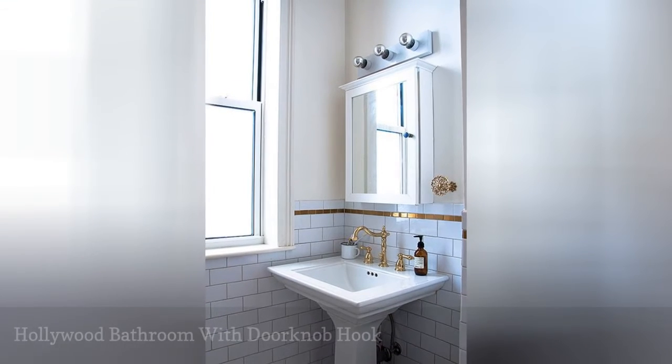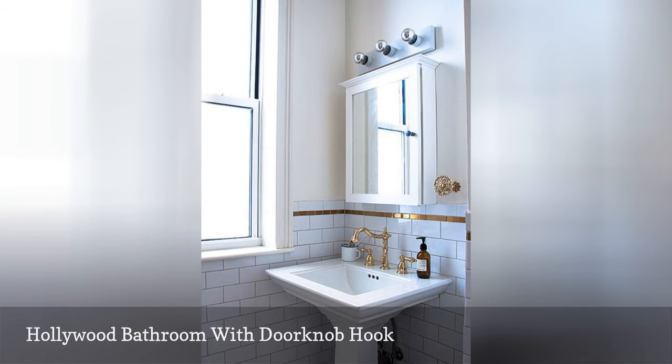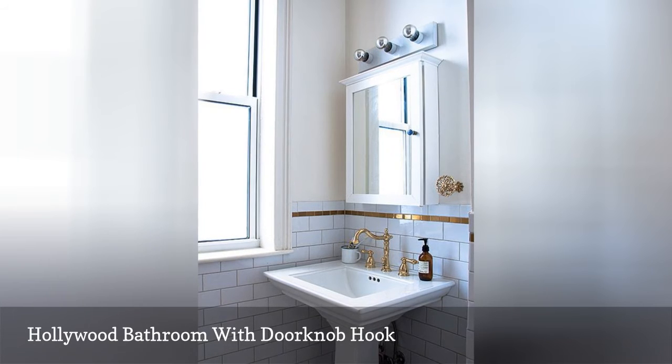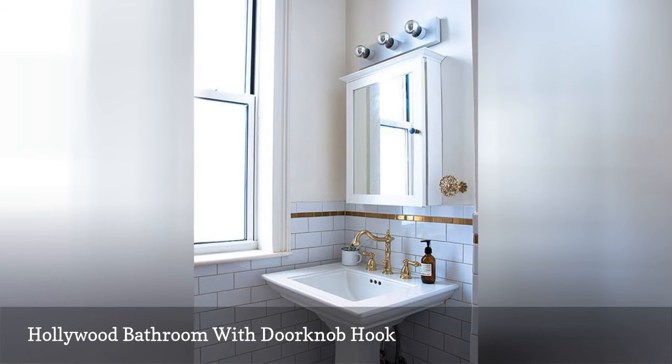A white and gold bathroom, found on Design Sponge, featuring a white subway tile with a golden accent and gold-finished faucet hardware, also uses a vintage doorknob as a hand-towel hook. The Hollywood look is complete with a makeup room-style light fixture.